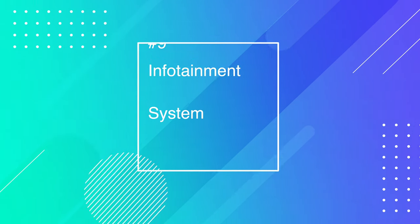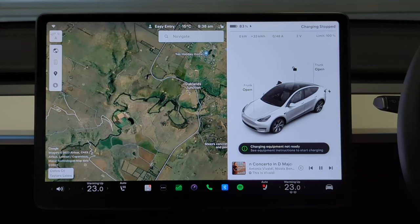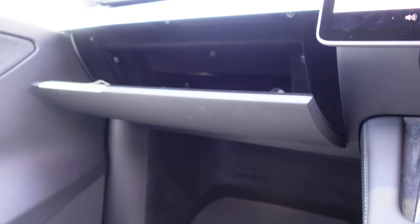Another note is the infotainment system. There's a negative side to it — everything, and I mean basically everything, is controlled through it. Elon Musk is all about first principles, which means rethinking things and breaking them down to their most fundamental. Yet to get into the glove box you've got to do two button presses to open the thing. If you're doing a software update, you can't get into it whatsoever — so plan ahead. It's frustrating and could be improved with just one little button.